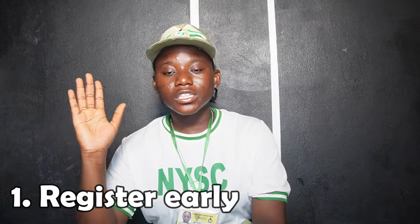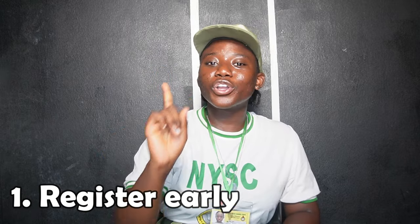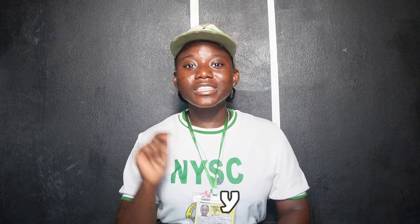First things first: go early for your registration. The early bird gets the worm — they were literally talking about NYSC camp when they wrote that quote. You will get to pick the best bed, the one under the fan or where the light works. So go early.